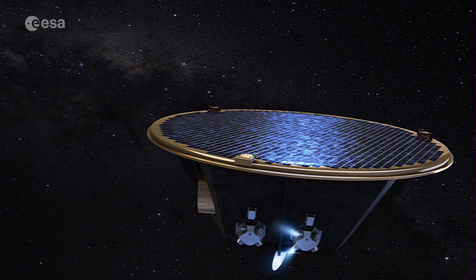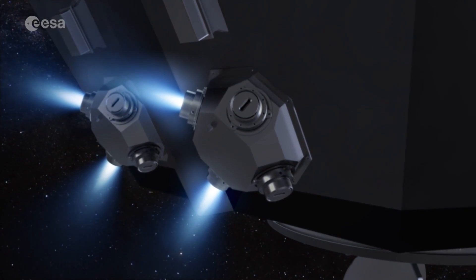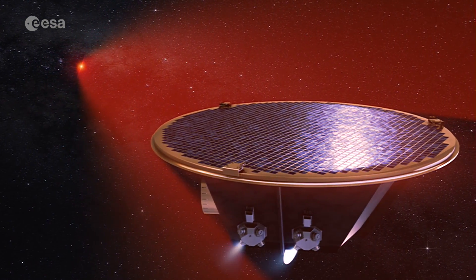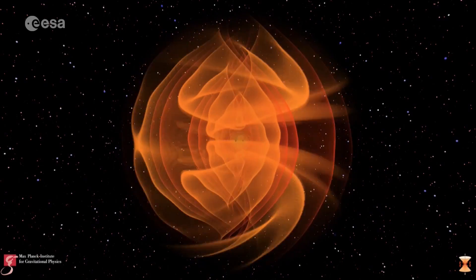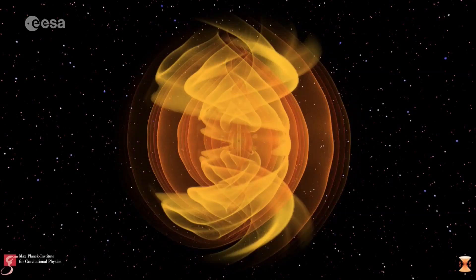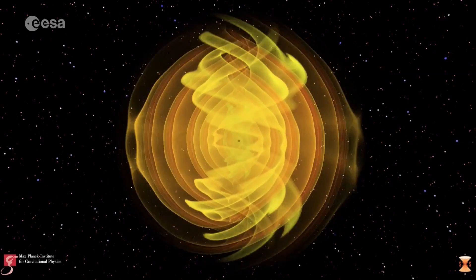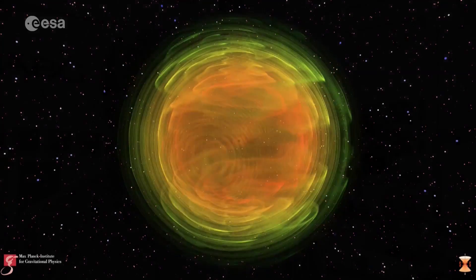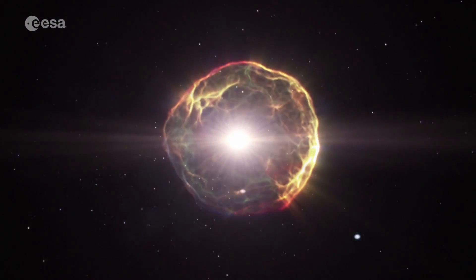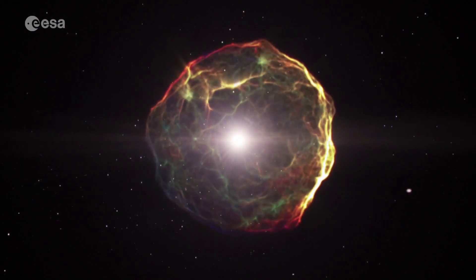Lisa Pathfinder was built to test the technology on board the future Lisa mission that will detect gravitational waves from space. These ripples in spacetime, first predicted by Einstein over a century ago and about the millionth of the size of an atom, are produced by violent cosmic events such as exploding stars.